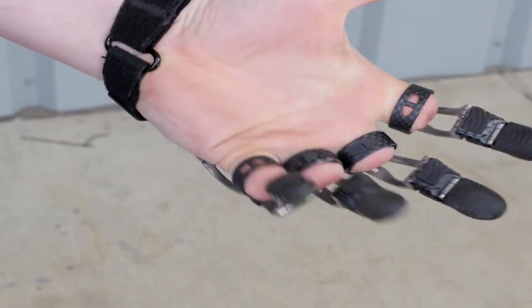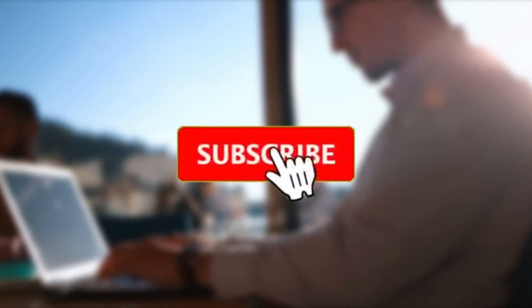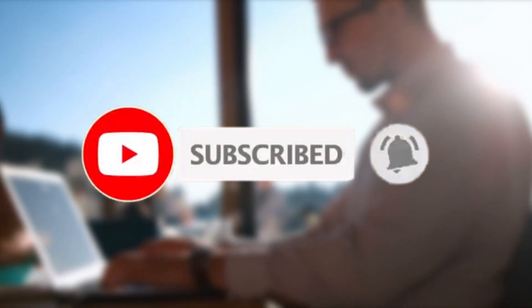Which one of these gadgets do you think is the most useful? Let us know in the comment section below. And if you enjoyed the video, don't forget to like and subscribe to our channel.